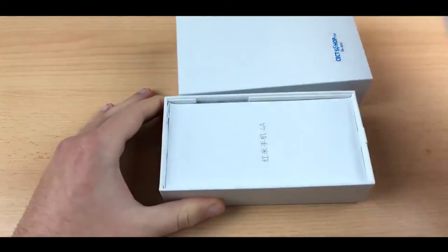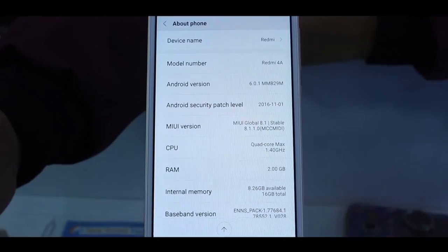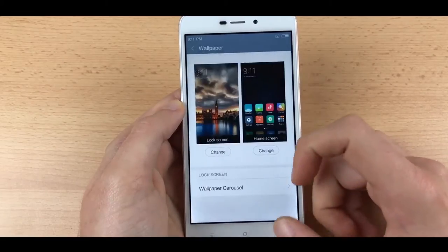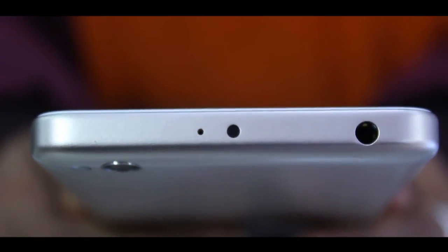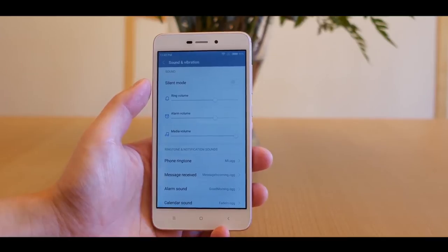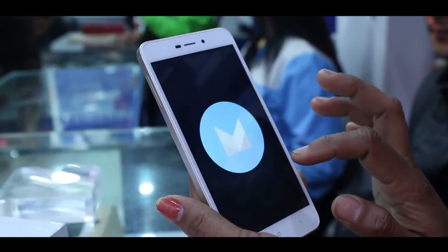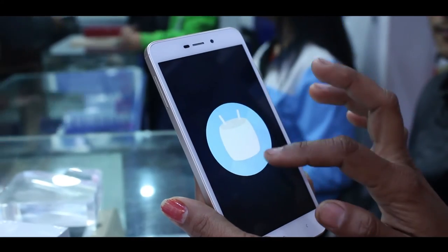The Redmi 4A comes with a 5-inch 720p display and a 1.4GHz quad-core Snapdragon 425 chipset. Storage can be expanded up to 128GB via an external SD card.